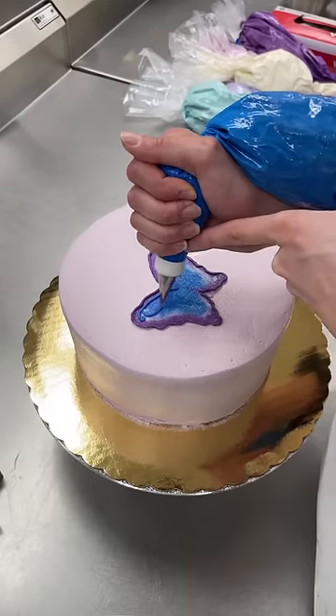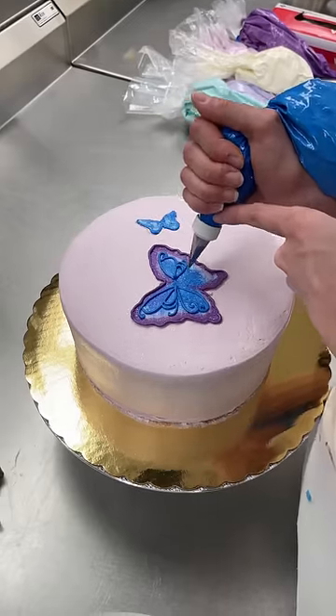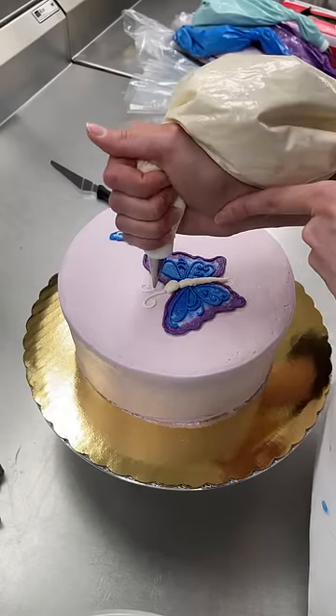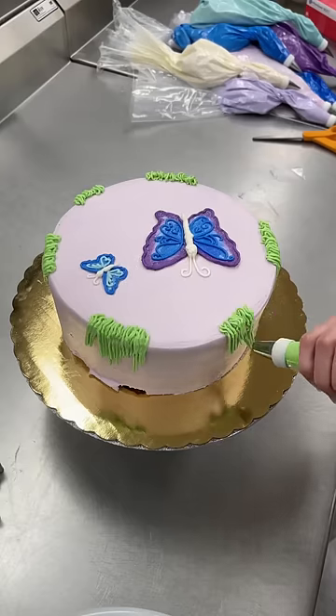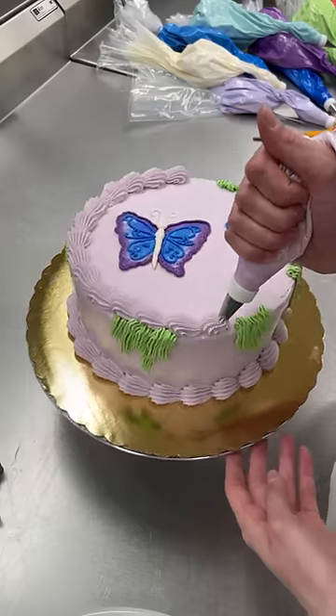Also, last minute I decided I wasn't going to do the writing on top of the cake, so I transferred it onto a bigger board. There was a lot of debate in my head and with my boss about how I should do the butterflies differently this time, and ultimately we decided to do the butterfly wing details in a matching color and their bodies in white. I am so happy with how these came out.